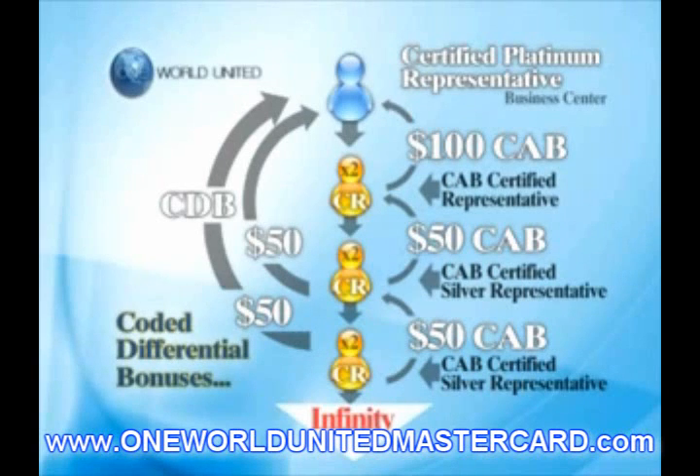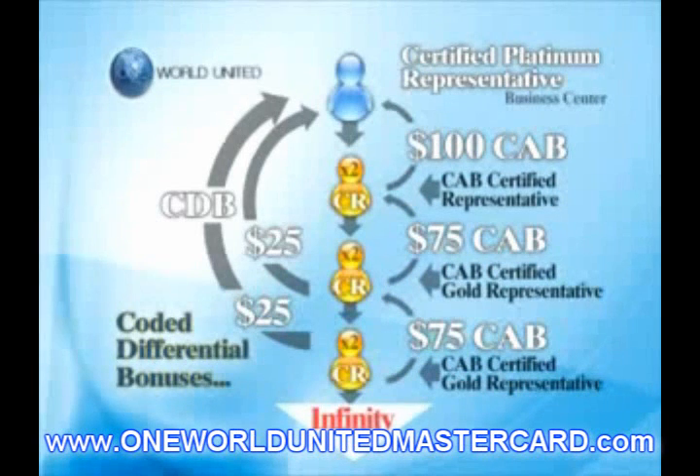To maintain your status as a CAB Certified Platinum Representative, you must remain personally active, plus create 100 new World Card Members in your group, one of which is personal each month. The 40% rule applies.